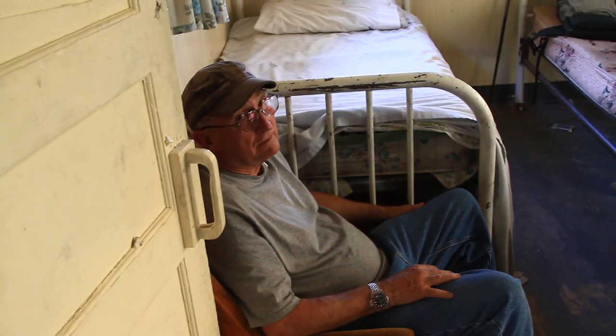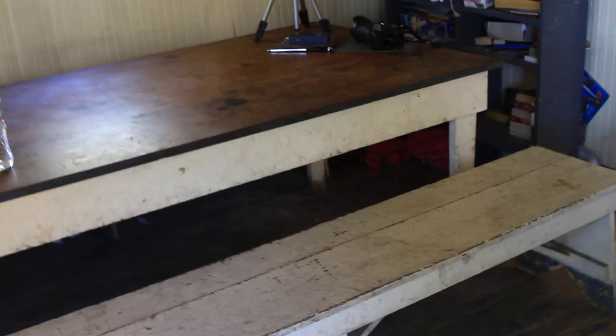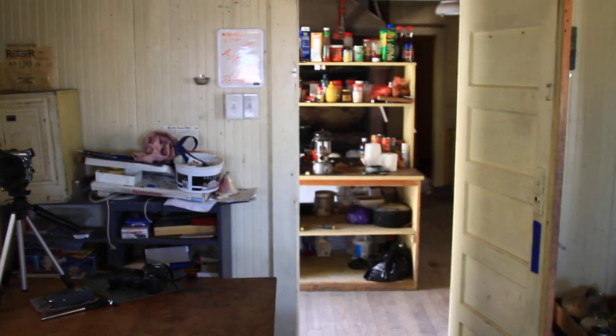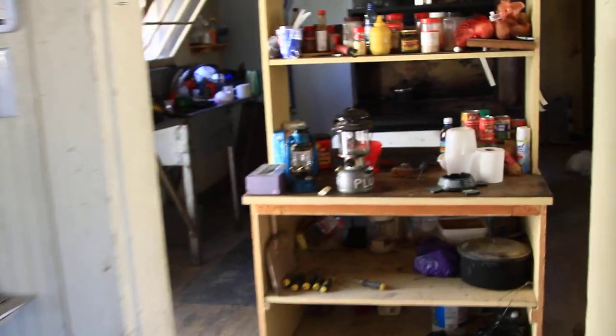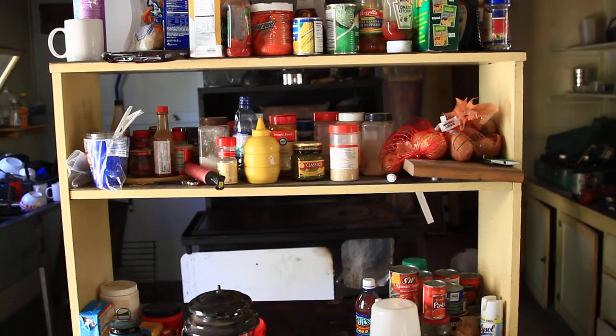Hi, Ed. Howdy. Welcome. Thanks. This is quite a place. I think I've got to zoom down as best I can. Oh, fireplace.